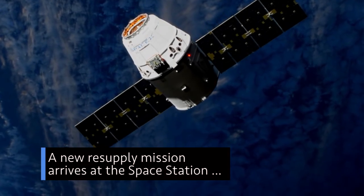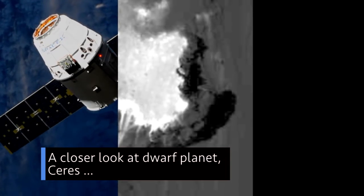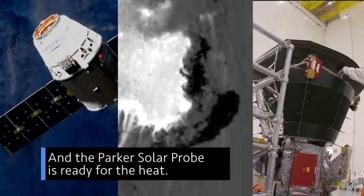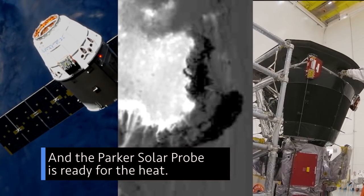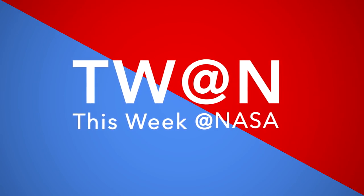A new resupply mission arrives at the space station. A closer look at dwarf planet Ceres. And the Parker Solar Probe is ready for the heat. A few of the stories to tell you about this week at NASA.